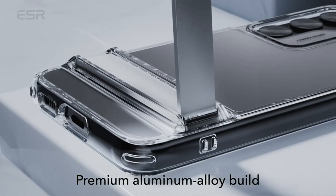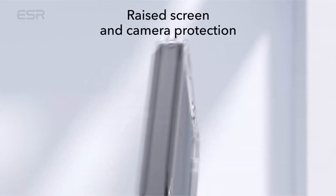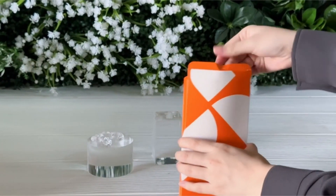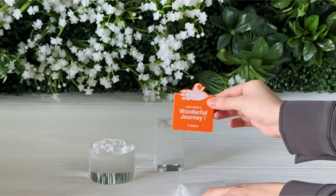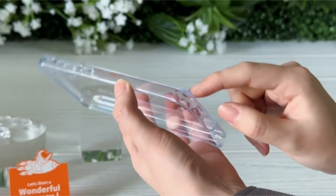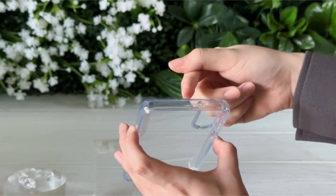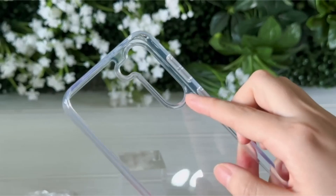Are you looking for a way to keep your Samsung Galaxy S23 safe from scratches and scuff marks? Then a clear case is the way to go. These cases are lightweight and easy to carry, allowing you to show off the sleek design of your Samsung Galaxy S23 while still protecting it from everyday wear and tear. With countless options of Samsung S23 clear cases available, finding the right one for your needs is easier than ever.